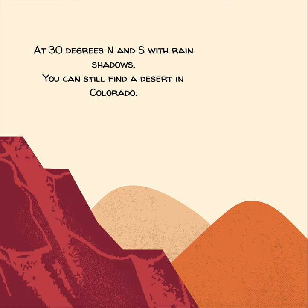At 30 degrees north and south with rain shadows, you can still find a desert in Colorado.